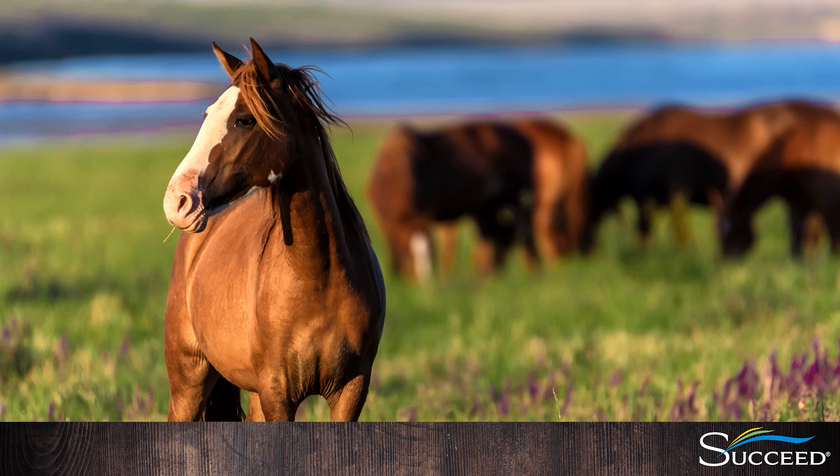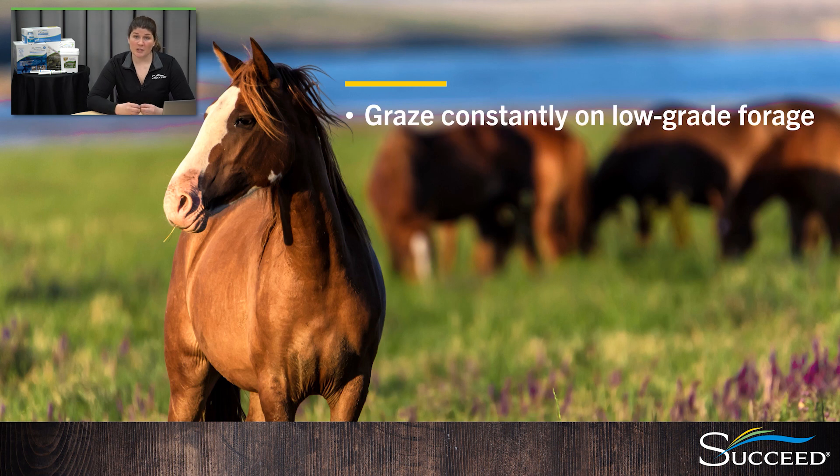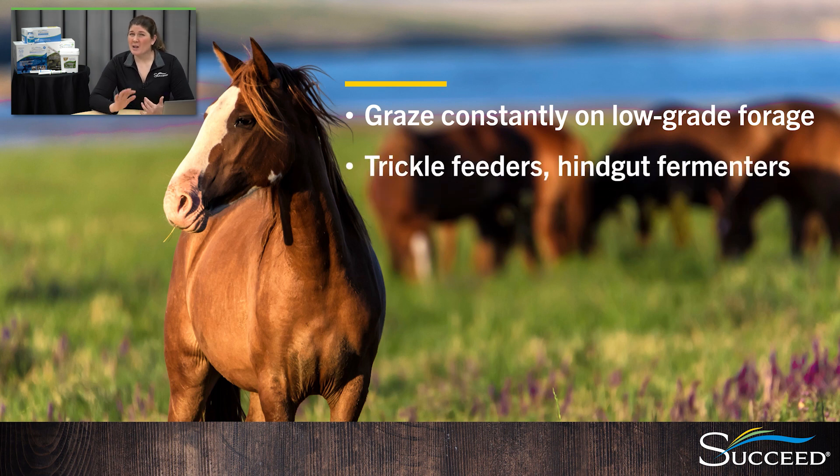We're going to start with an overview of how digestion is supposed to work in horses. Horses in nature evolved as a grazing herd animal that generally expends very little energy. They nibble constantly on a variety of low-grade forages for around 18 hours a day. As a result, they developed as hindgut fermenters. They also wander around slowly for miles a day, only sprinting in occasional short bursts to escape a threat. Obviously, this is extremely different from how we manage our horses, especially if we use them for breeding or competition. This will help you understand why equine digestion is so sensitive and what you as an owner or manager need to do to manage gut health in your horses.